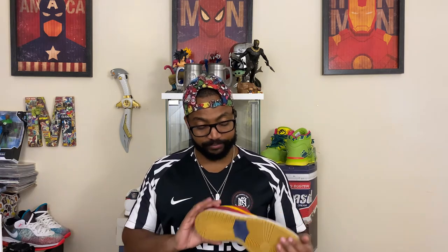Let me know what you think about this sneaker — I'm a huge fan. It's perfect for fall with these colors and it's very wearable. Let me know down below if you like it, if you've got a pair, or if you're still trying to find one. I love talking to you guys in the comments. Appreciate you all, and until next time — see ya!